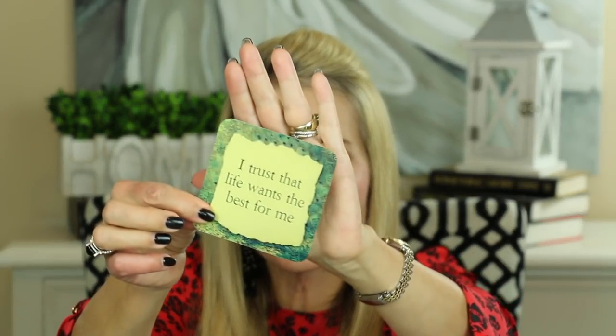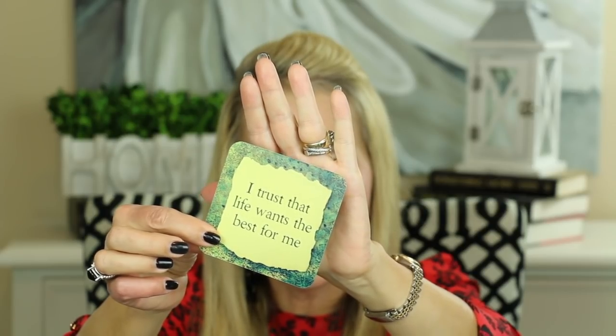I always like to leave you with a little thought for the day, and I'm going to be using this card deck — The Life Loves You Cards by Louise Hay. Let's see what God has in store for us today. Here it is: 'I trust that life wants the best for me.' Pay attention to how life is unfolding. Notice how life doesn't happen to you — it happens for you.